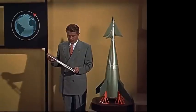To reveal a plan for a trip around the moon is the Chief of the Guided Missile Development at the United States Army's Redstone Arsenal, Dr. Werner von Braun.